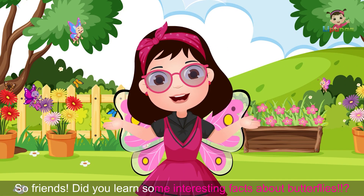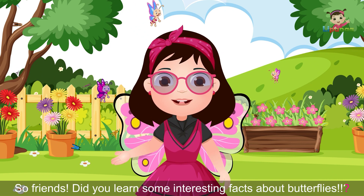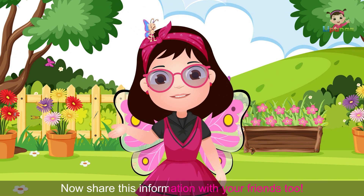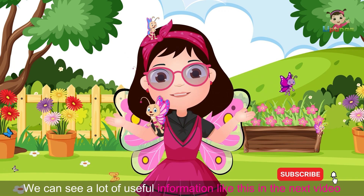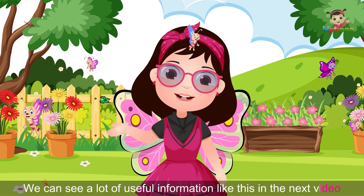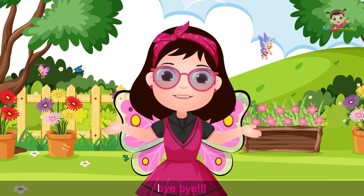So friends, did you learn some interesting facts about butterflies? Now share this information with your friends too. We can see a lot of useful information like this in the next video. Until then, bye-bye!